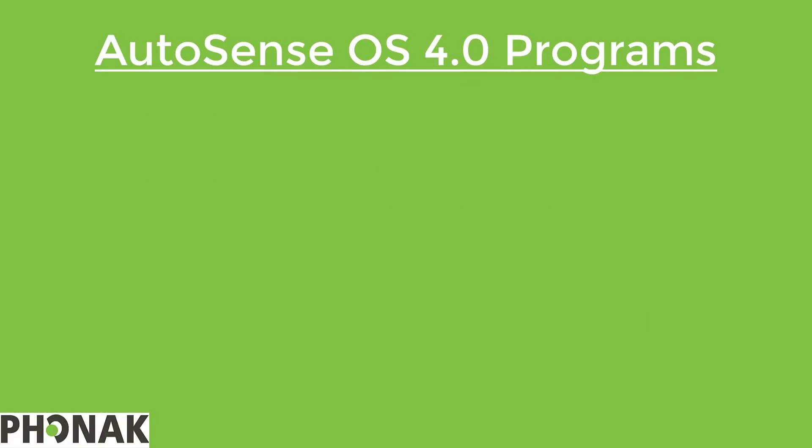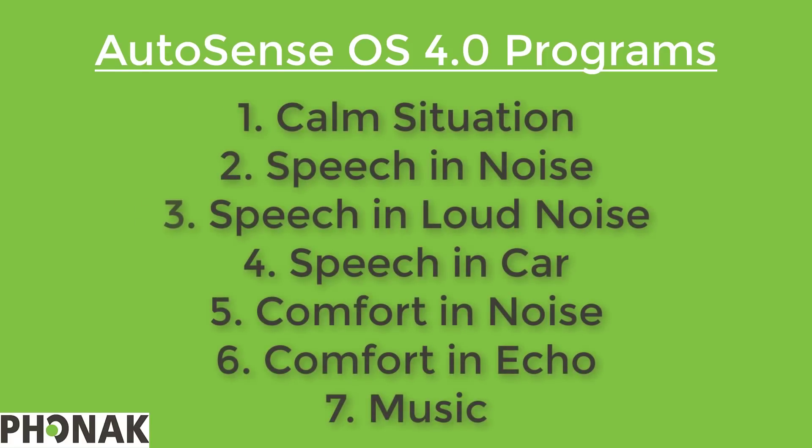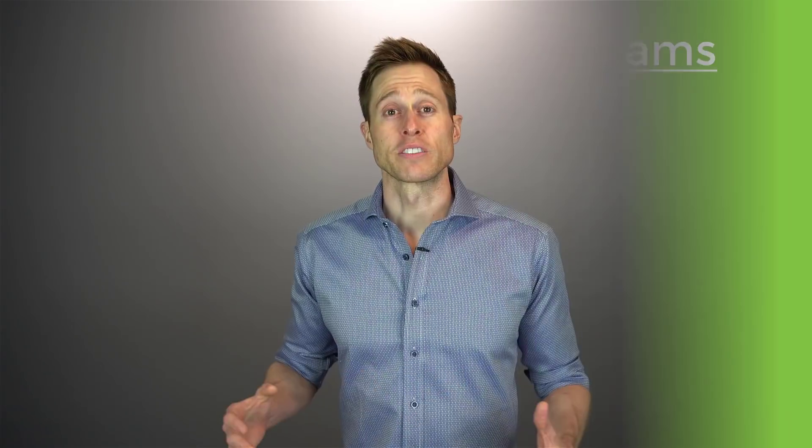In AutoSense OS 4.0 there are up to nine different programs that your hearing aids can automatically switch into. Using a combination of acoustic information collected every 0.4 milliseconds and a motion sensor inside the rechargeable Paradise devices, the hearing aids identify which program settings are most ideal. The seven main automatic programs are: calm situation, speech in noise, speech in loud noise, speech in car, comfort in noise, comfort in echo, and music. For instance, if you go from your house to your car, the hearing aids switch into the speech in car program. Then when you drive to a restaurant and go inside, the hearing aids switch out of speech in car and into either speech in noise or speech in loud noise, depending on how much noise is in that restaurant — and the best thing is, you don't have to do anything. The hearing aids do this all on their own.